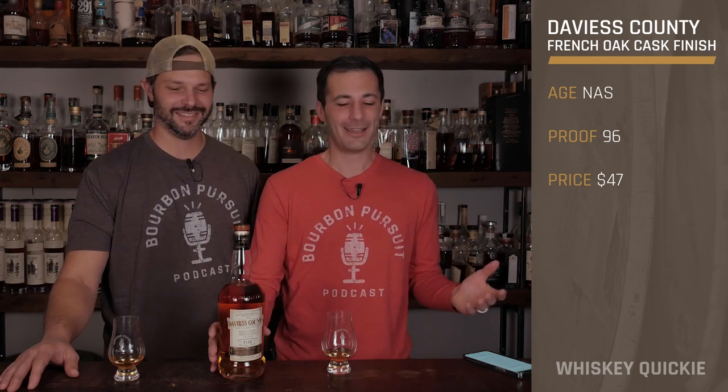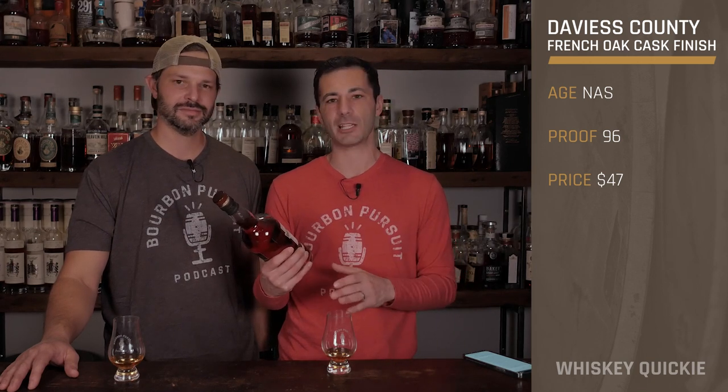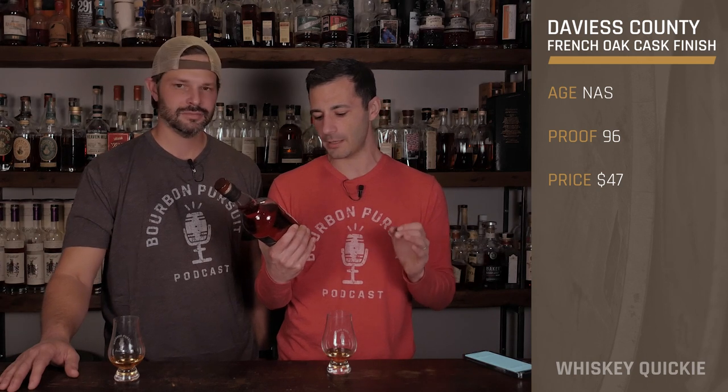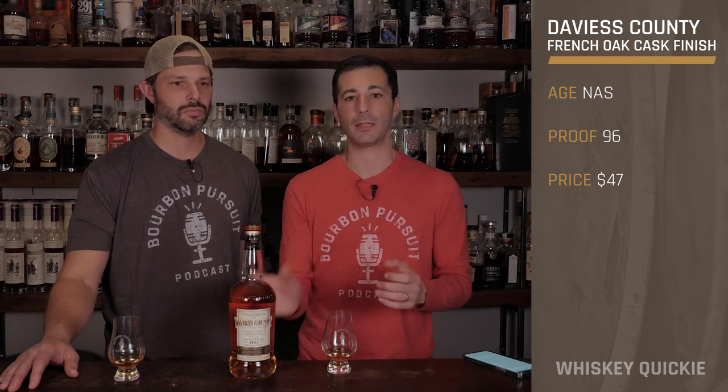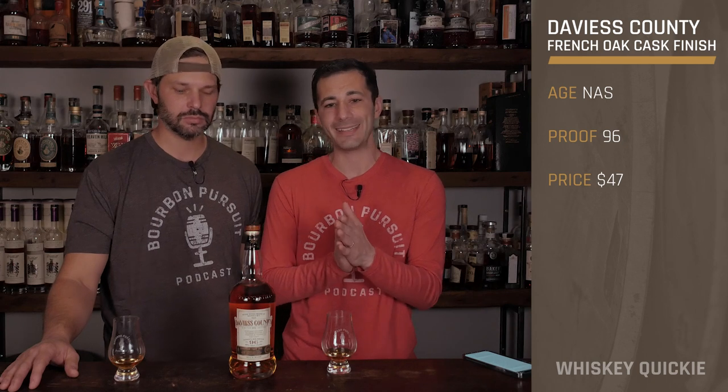Name all 120 of them. Nelson — that's where you're from. So Davies County, this is a product that comes from Luxco. It is a blend of mash bills — a blend of traditional rye and weeded bourbons that are both also finished in a French oak cask. It's bottled at 96 proof and has an SRP of around $47.